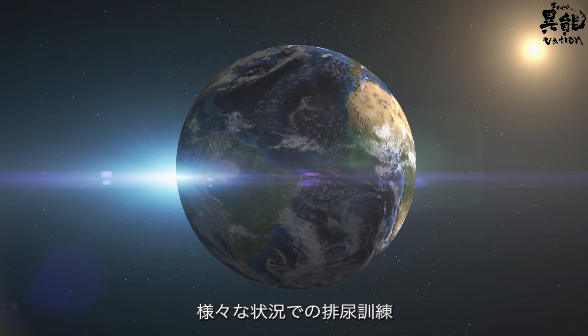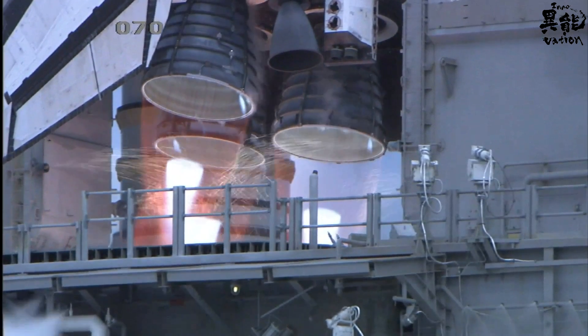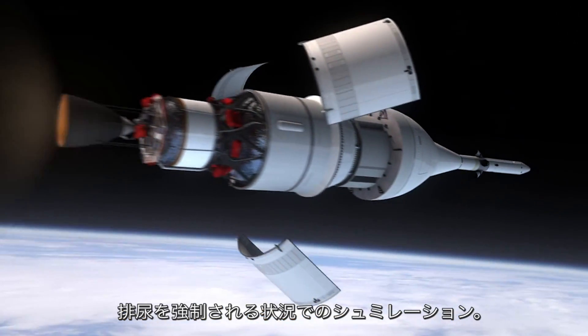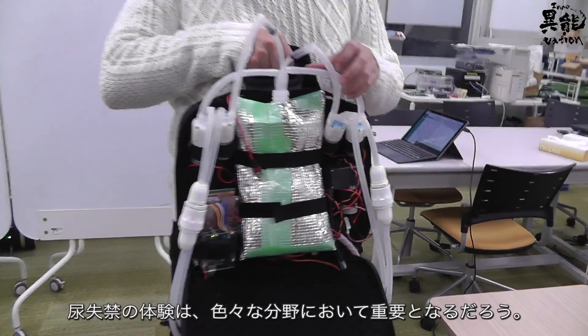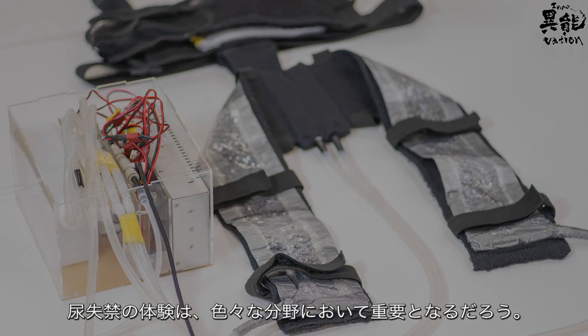Urination training in various circumstances. The device is also hoped to be used for astronauts or those who are confined to their beds, providing simulations of coerced urination. Simulating incontinence could have significant implications in all kinds of fields.